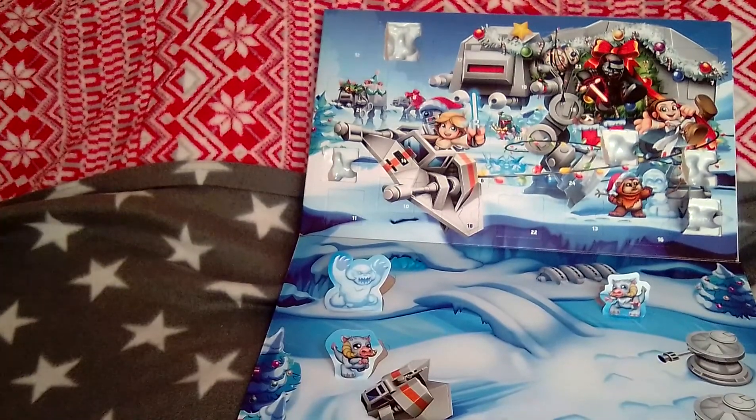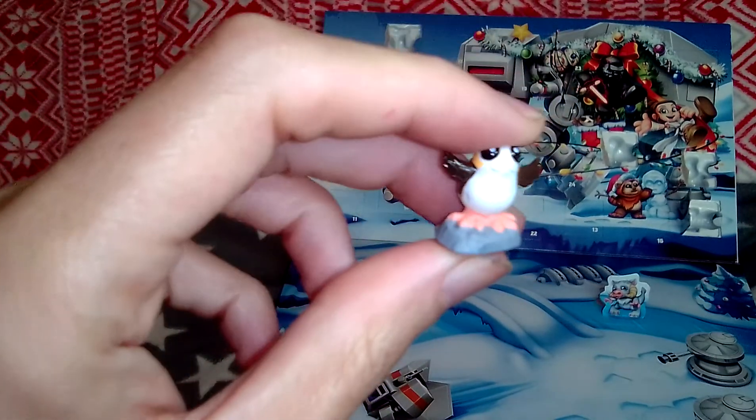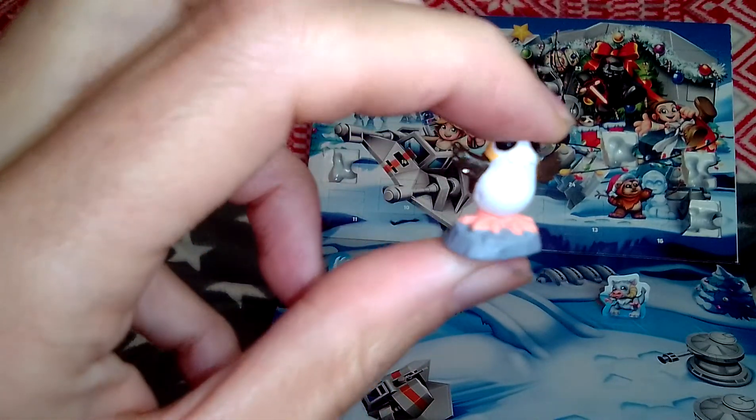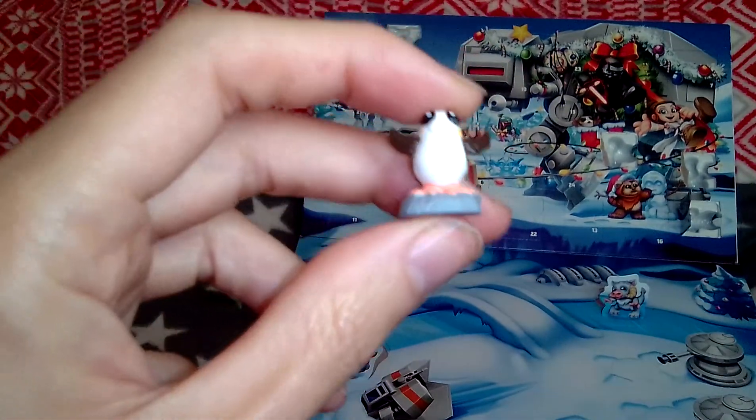Oh, where'd he go? Oh, and we've got a perg! A perg. It looks like a penguin. It actually does look like a penguin. It's a penguin!